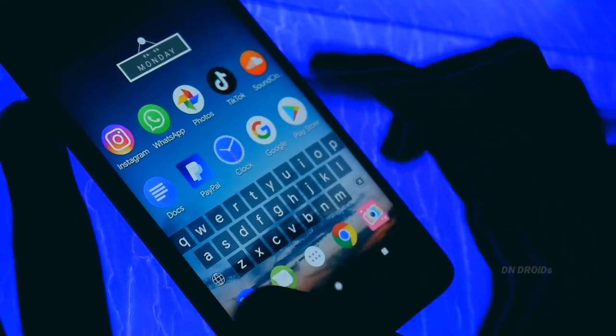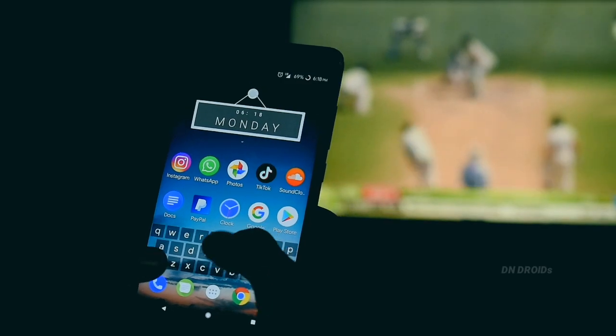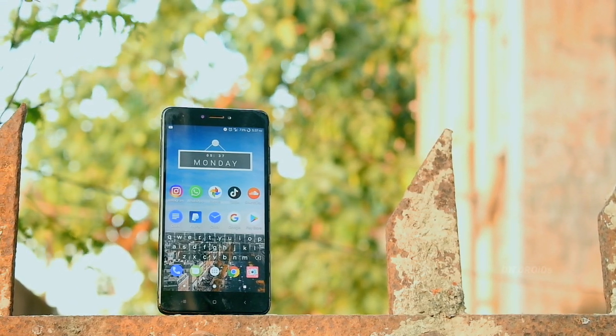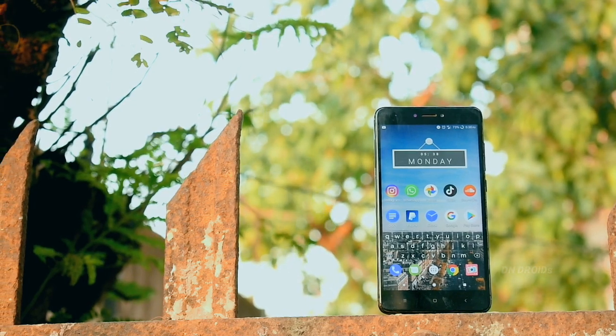The only problem is the app drawer, which looks totally ugly. You can add widgets as well in this launcher. Overall it's a worth-mentioning launcher which you need to try, and hopefully in a future update they'll fix the app drawer.